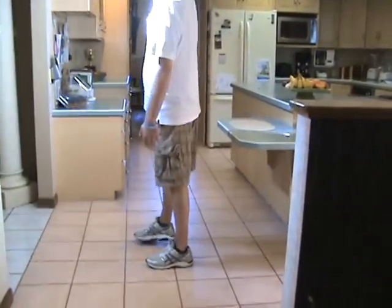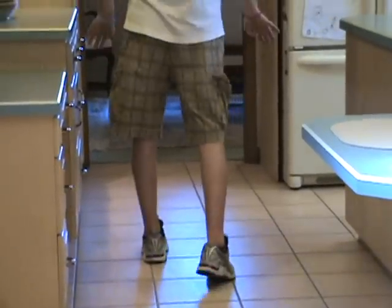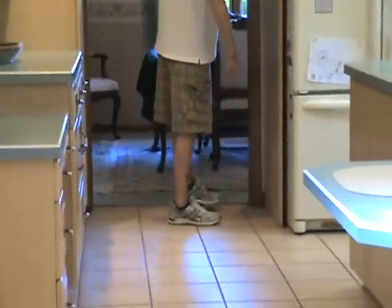Mainly, if you see, I'm landing more on the outsides of my feet. The ankle strength is not as strong to keep my feet in. I'll explain that when I turn back around so you can see what I'm talking about.